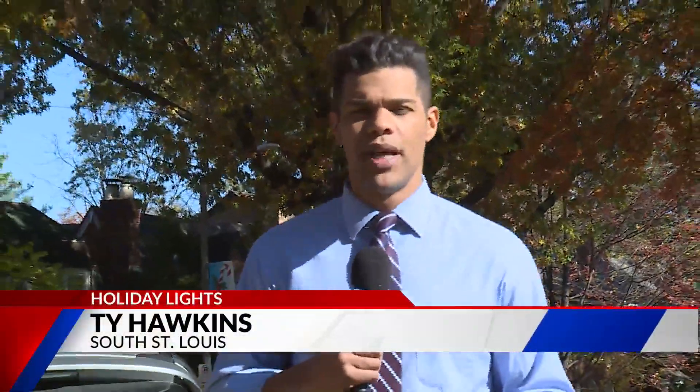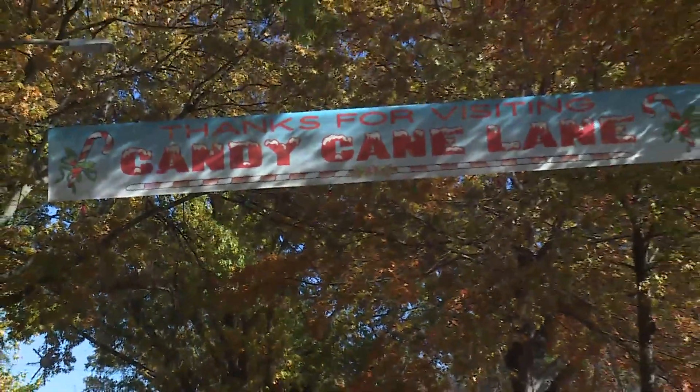Candy Cane Lane is known for its festive decor this time of year. I spoke to residents who welcome everyone to come enjoy the holiday display.